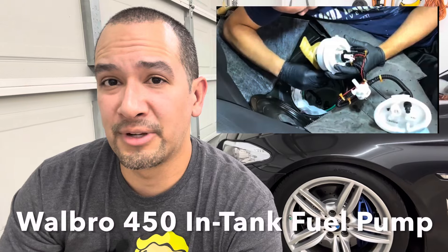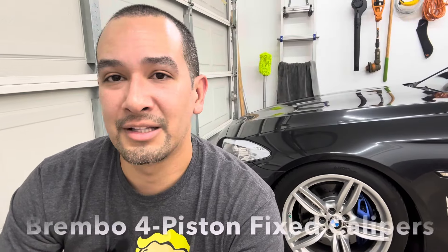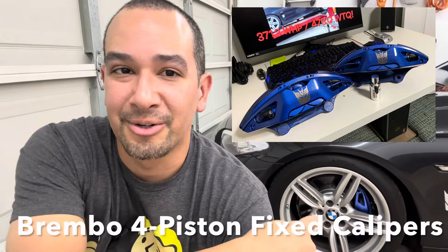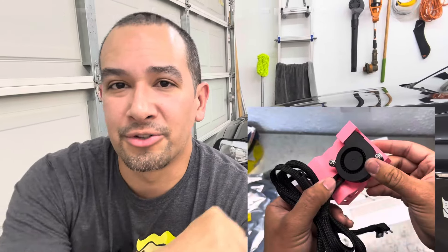This is around when I started the YouTube channel, so you guys have seen most of this. We have the Walbro 450 fuel pump — that was my very first video on this channel. Then I did the Brembo four-piston fixed calipers you see right there, which came off a 7 Series. And of course the Arc Terminator EKPS cooler in the trunk.